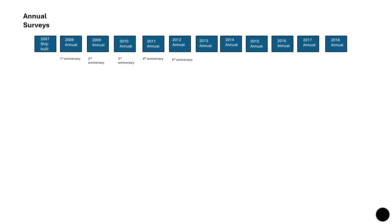What are annual surveys? Annual surveys are required at intervals of approximately one year. For example, if a ship was built in 2007, then every year — 2008, 2009, 2010, 2011, 2012, and so on — the ship will be subjected to annual surveys.